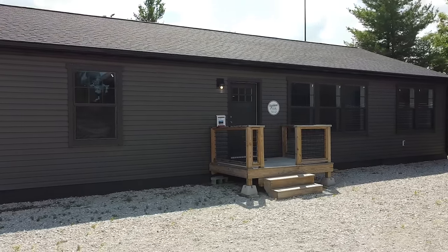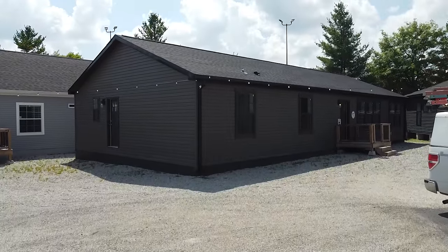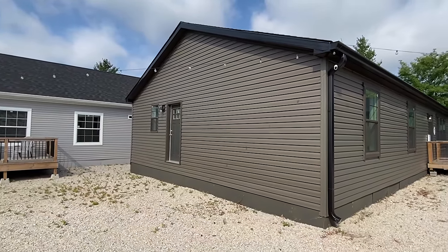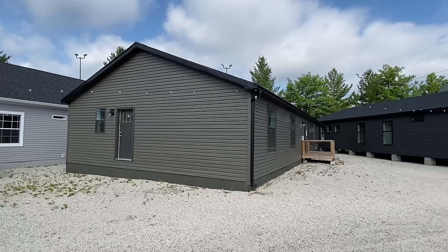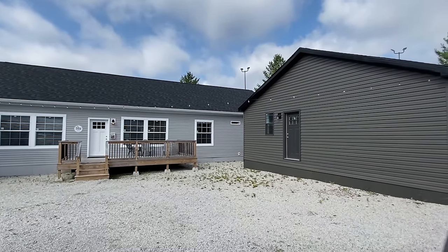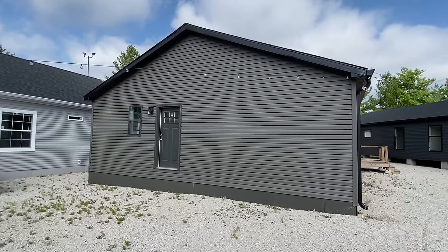Everything is done really well. These are modular homes built to state code and all that, and I'm going to talk a lot more about that towards the end, so stick around — we'll go over information, pricing, all that good stuff on this particular model. All these are going to be on the channel, so stay tuned. Maybe some are already on there.